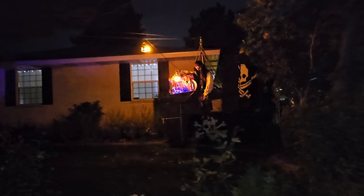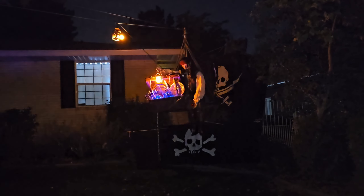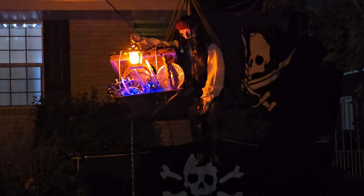Here's the next house — it's a pirate house. Look at this. That's cool.